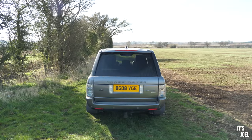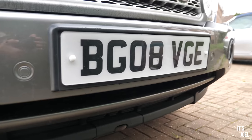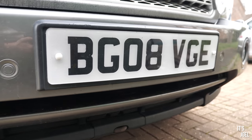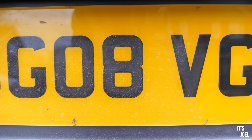The eagle-eyed ones amongst you might have noticed the number plate — and believe it or not, it's not private. It's the original plate on this car and it spells BG08VGE, but if you break it down I read that as 'Big', '08' — the year of this car — 'Vogue'. It's a hilariously suited plate to this car and I cannot quite believe it's original.